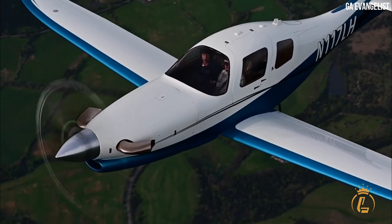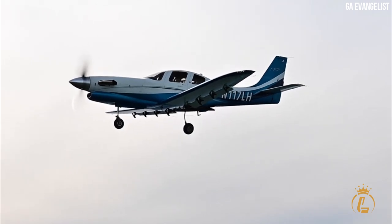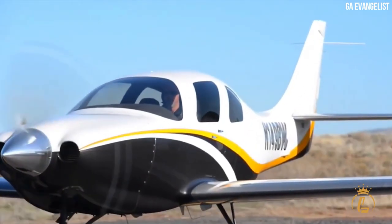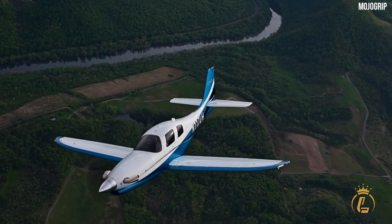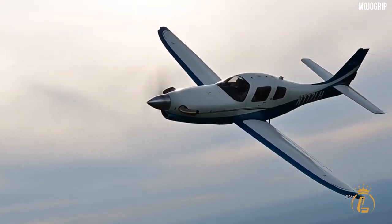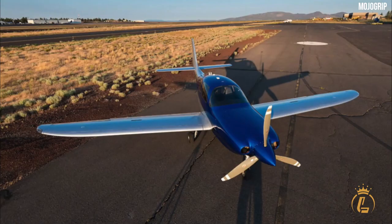We hope that you found this video informative and helpful in your search for information about this high-performance aircraft. The Lancare LX-7 offers impressive speed, range, and altitude capabilities along with advanced safety features and a comfortable interior. However, the purchase cost of the aircraft is high and owners should also budget for ongoing maintenance and operating costs. If you have any further questions about the Lancare LX-7 or other aviation-related topics, please don't hesitate to leave a comment below. We love hearing from our viewers and we'll do our best to respond as soon as possible.